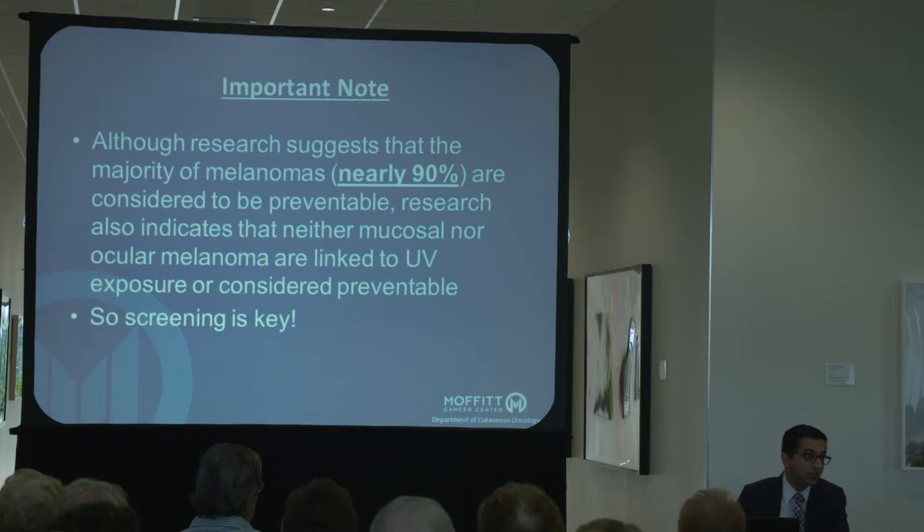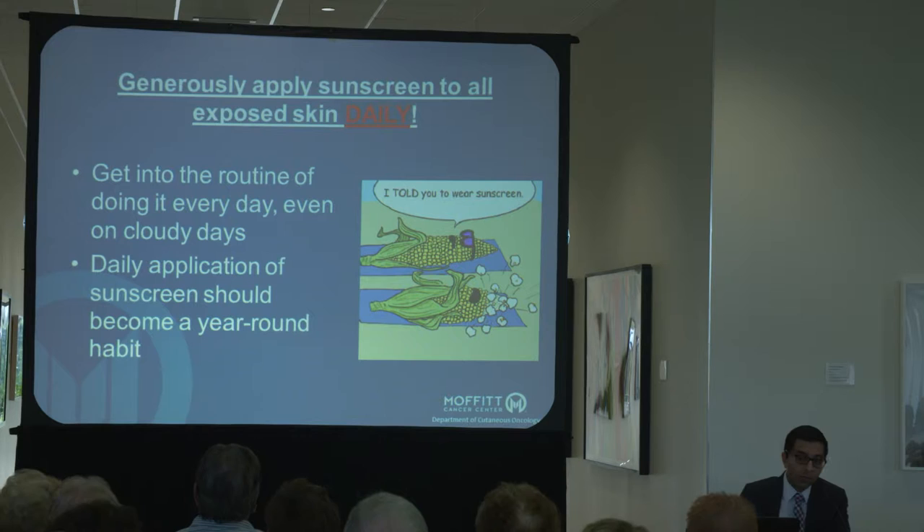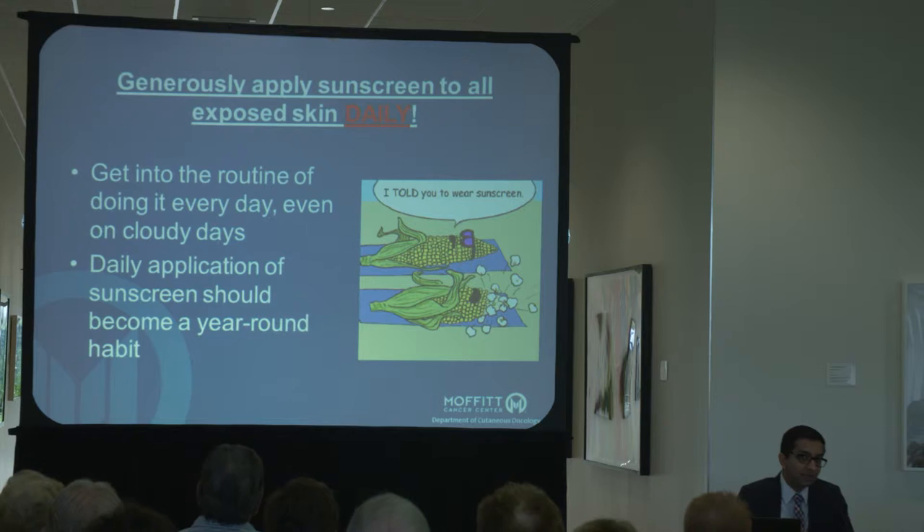Other kinds of monitoring outside of just your skin exam are really important, and I know we have that discussion a lot with our patients as they come into the clinic. Sunscreen, sunscreen, sunscreen — I think you've probably heard this from every single person at Moffitt and many people in general practice as well, and you have to get into the routine of doing it daily.